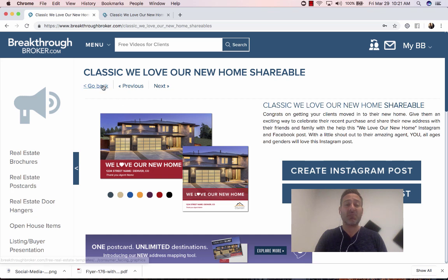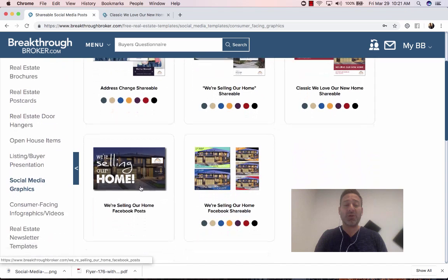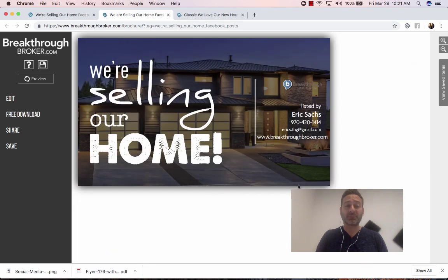We're going to go back to Social Media Shareables and go to 'We're Selling Our Home.' This is a 'We're Selling Our Home' post — you're going to click on it. This is your logo, listed by Eric Sachs, all of your information.